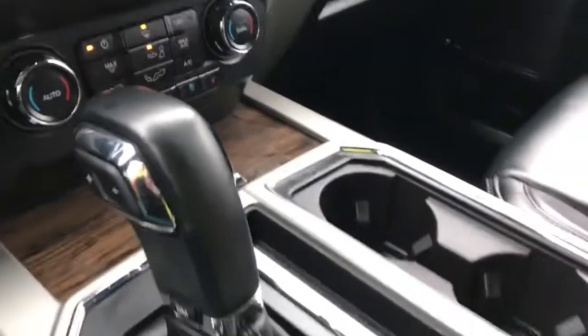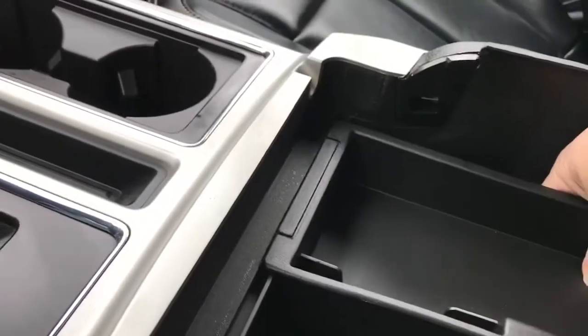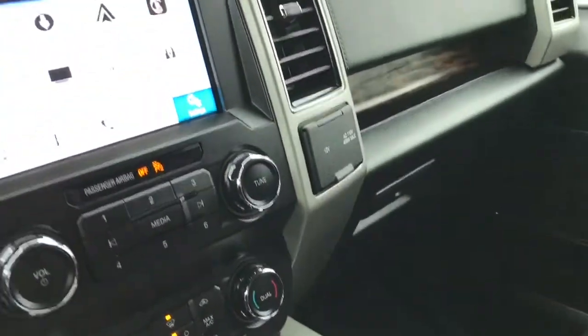There's a couple of cup holders and your armrest opens up with lots of room in there. You've got a little bin — take that out and you can put items down below — plus you have a 12 volt. Off to the side, another 12 volt and 110 outlet. You also have a locking glove compartment.